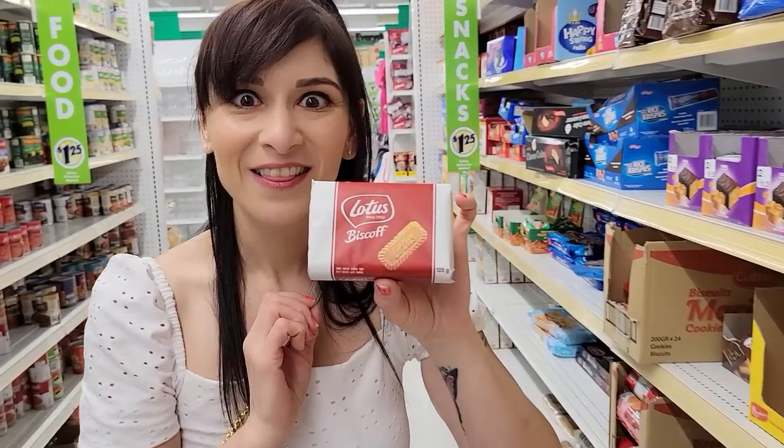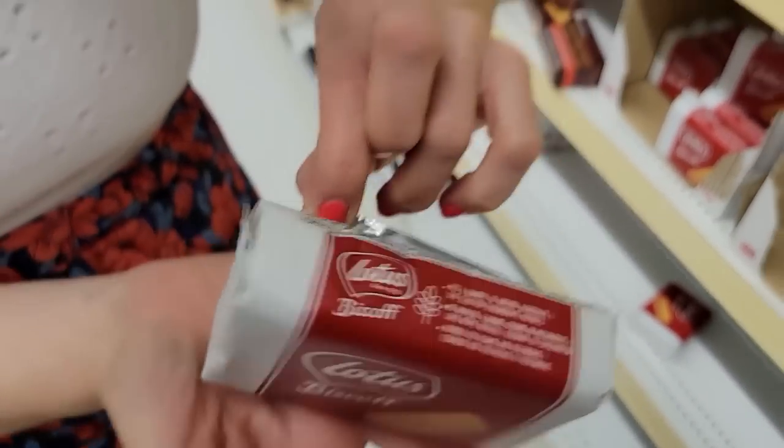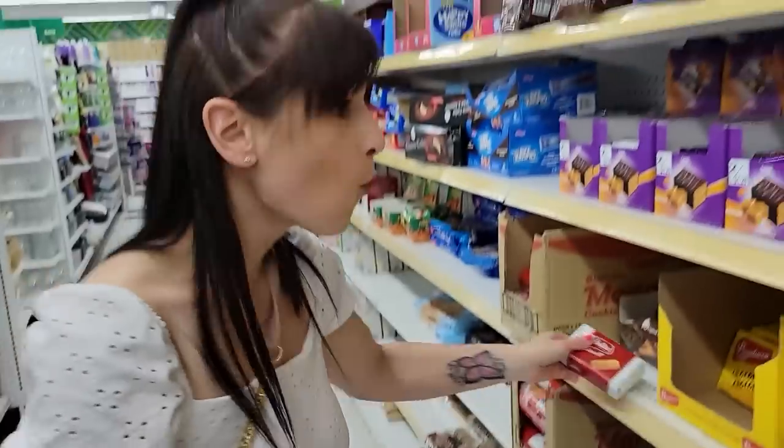So I went to Dollar Tree, and I found 18 tasty snacks under 200 calories each, and I'm going to share them with you, in case you're looking for super tasty, low-calorie, budget-friendly snacks too.